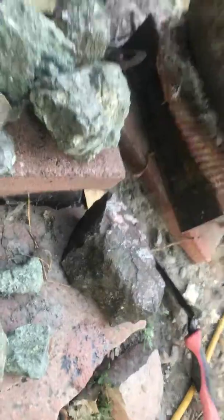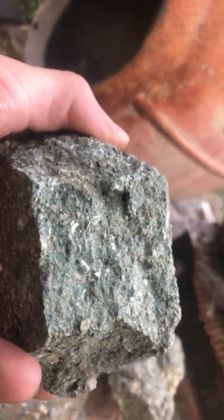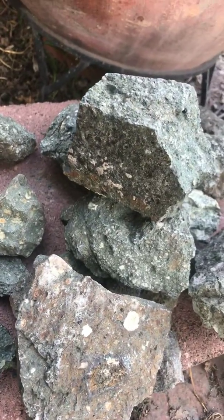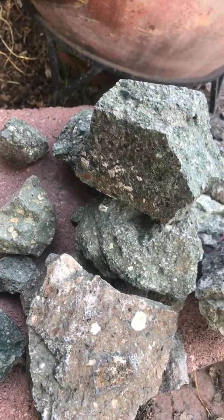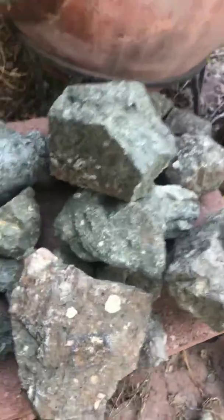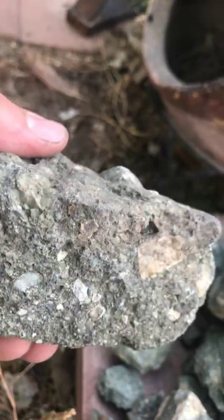I took this one chunk and I'm soaking it in some acid, so it's starting to do its thing right now. We'll see what we're left with. Just wanted to show TV land what's going on in the diamond world — trying to find me some diamonds. Pretty cool chunks of kimberlite.